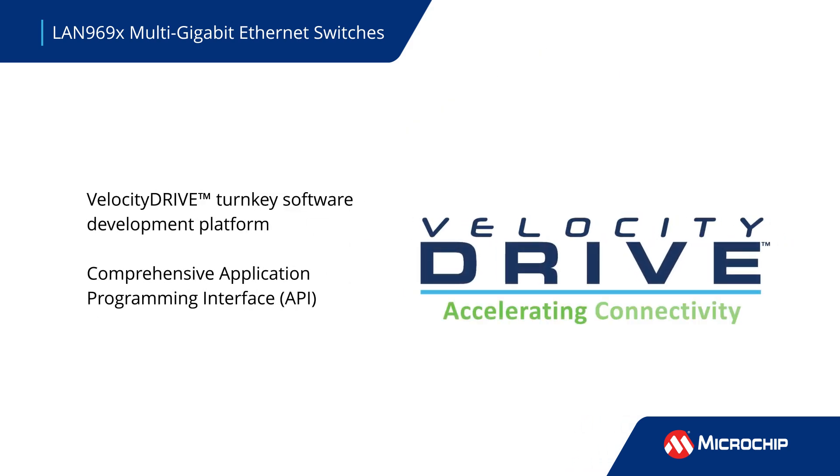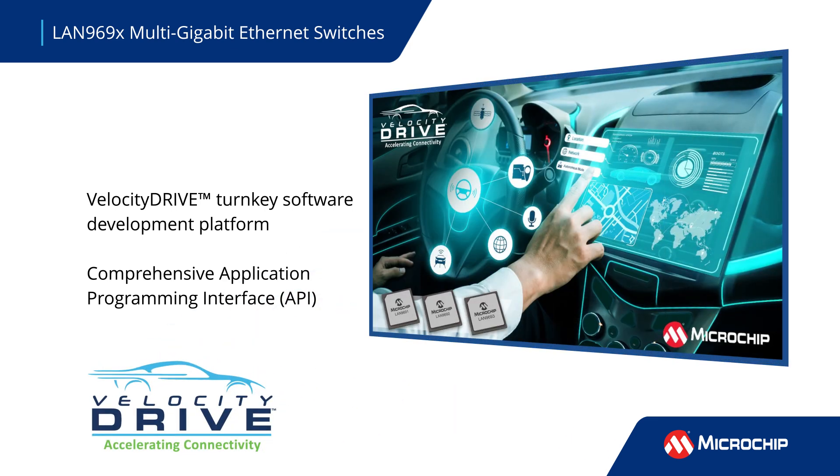Microchip's Velocity Drive software platform is a turnkey software development package that accelerates time to market for designs using the LAN 969X switches. Its application programming interface integrates seamlessly with third-party software for preserving existing designs.